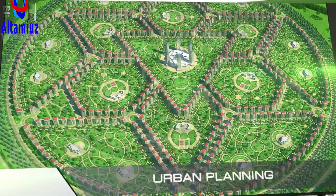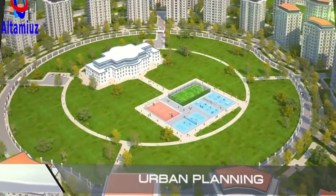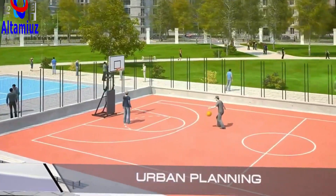Each city plan factors in the nuances of its climate, topography, and the unique culture of its inhabitants. Although every city plan is unique, all of them are balanced according to the same principles designed to ensure the ideal distribution of the population in the available area.